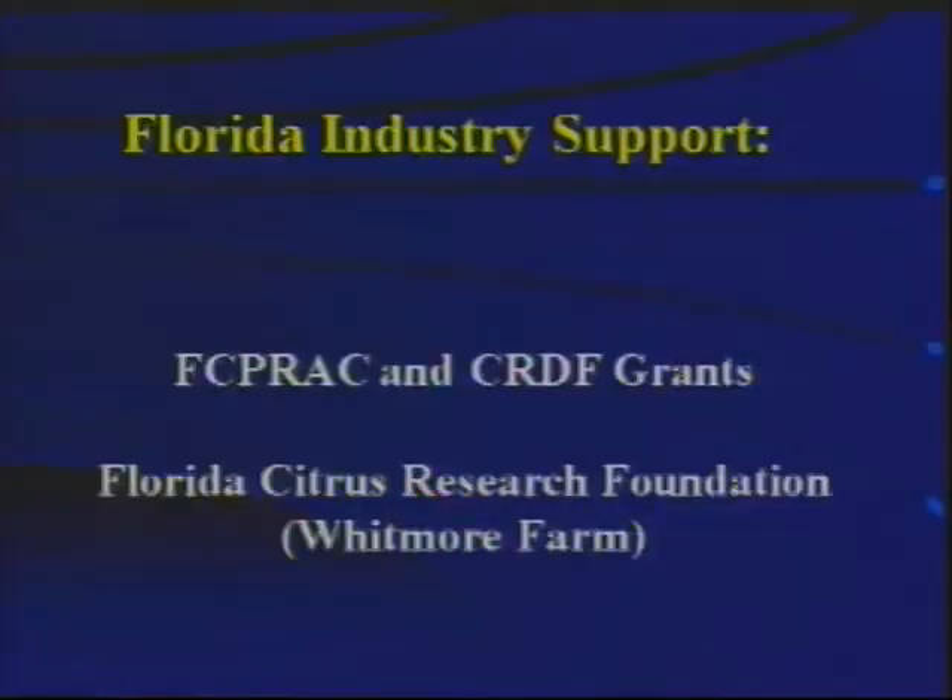The title of my talk is New USDA Rootstocks for Better Disease Tolerance and Fruit Productivity. I'm going to start off talking about four rootstocks that were released by the USDA in the last 12 years, giving a little more detail and performance information as to how they are doing in productivity, and then some words about new rootstocks currently under development that aren't yet commercially available. I'd like to acknowledge Florida industry support through CRDF grants and also the Florida Citrus Research Foundation that provides the Whitmore Foundation Farm for USDA research.